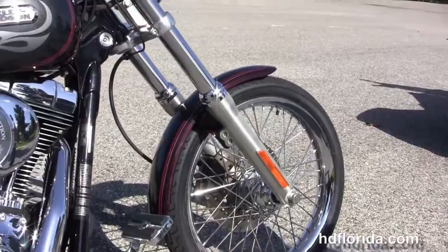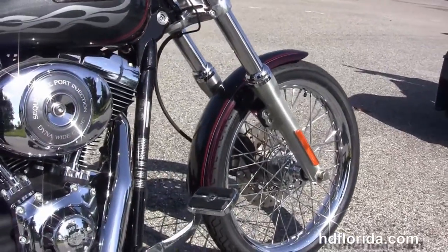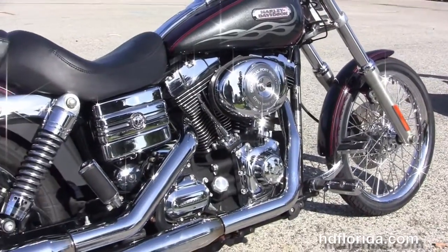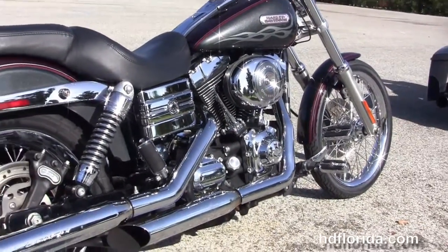This Dyna Wide Glide in black cherry and black pearl two-tone paint starts out front with a 21 inch chrome smooth wheel with a brand new tire wrapped around it, single disc brakes, and moving back to forward controls with upgraded pegs and brake pedal.